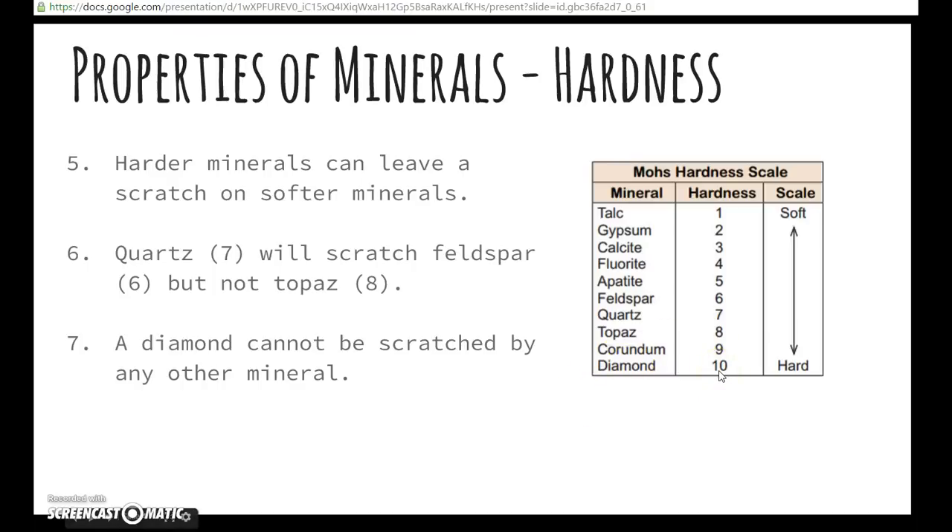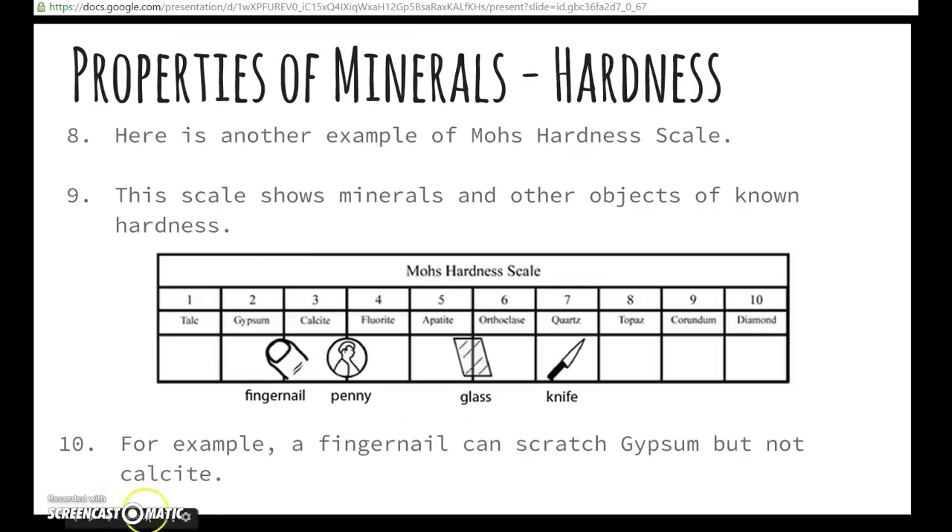A diamond, because it's number ten and the hardest, cannot be scratched by any other mineral. This is another example of the Mohs hardness scale — this scale shows minerals and other objects of known hardness.